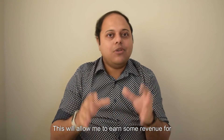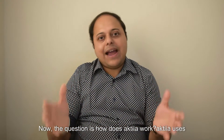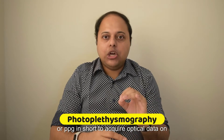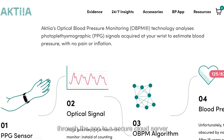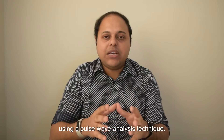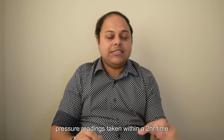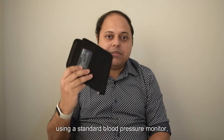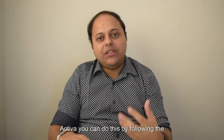This will allow me to earn some revenue for running this YouTube channel without any extra cost to you. Now, how does Actia work? Actia uses a technology called photoplethysmography, or PPG, to acquire optical data on your wrist. The PPG data are then transferred through the Actia app to a secure cloud server, where Actia's algorithms estimate your blood pressure using a pulse wave analysis technique. The app displays the average of all blood pressure readings taken within a two-hour time window. To use Actia, you need to first calibrate it using a standard blood pressure monitor, which is provided in the pack when you buy Actia, by following the instructions on the app.